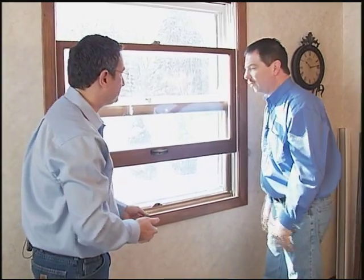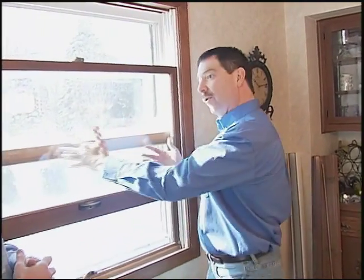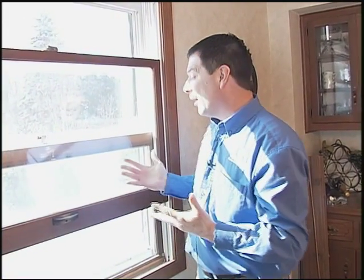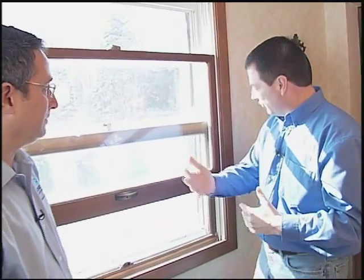Not only is the window going to operate much easier, the new window we'll put in here is going to tilt in for easy cleaning — and that's something that everybody loves. The window will be custom made to fit the same size opening we have now. It will be maintenance free on the outside and the inside, and in addition to that the homeowner is going to get an energy-efficient window as well as a nice airtight window.